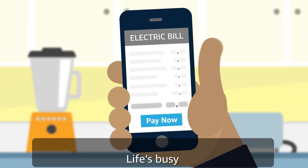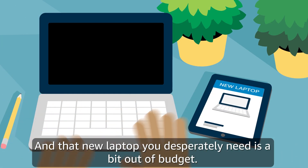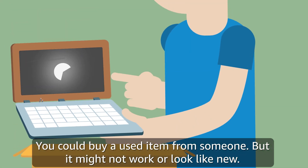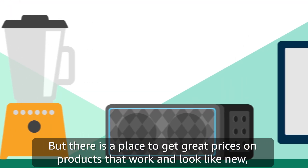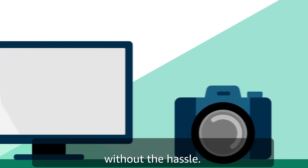Life's busy. Life's also expensive. And that new laptop you desperately need is a bit out of budget. You can buy a used item from someone, but it might not work or look like new. And it can be a hassle if it stops working for some reason. But there is a place to get great prices on products that work and look like new without the hassle.